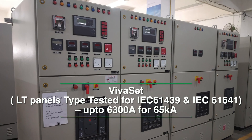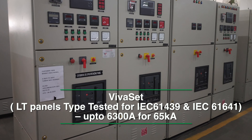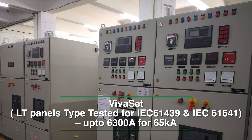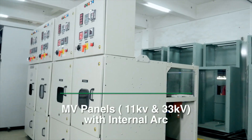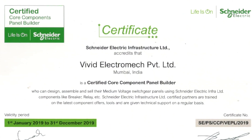Our fully type-tested LT panels offer VivaSet which is IEC 61439 certified for 65 kilo-amperes with a temperature rise up to 6300 amperes, along with IEC 61641 certification for internal arc. We also have our medium voltage offer for 11 kV and 33 kV, available with internal arc.